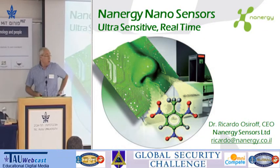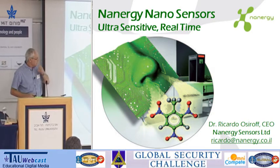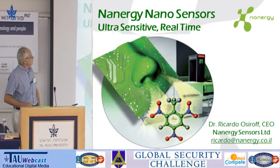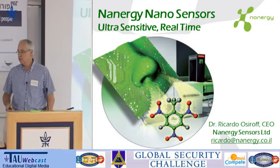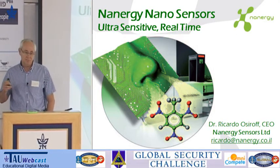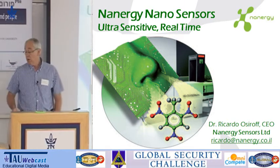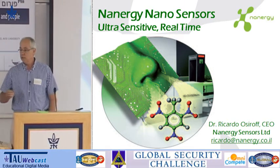Good morning again. My name is Ricardo Sirov. I'm the CEO of Nanosensors, and this is a different type of species — this is a chemistry project. So I hope I'm not scaring anybody. We'll start by saying the obvious.